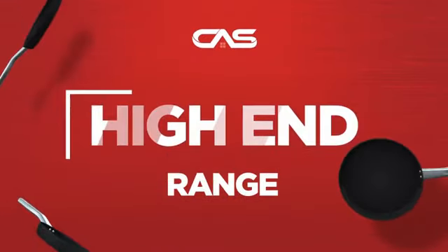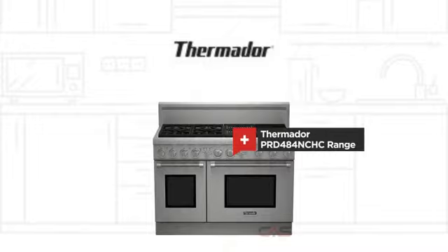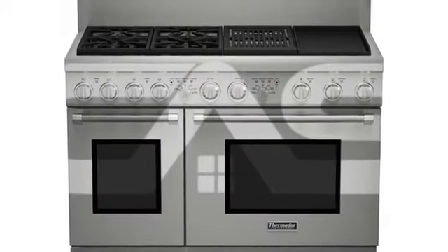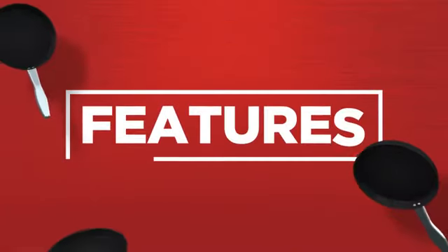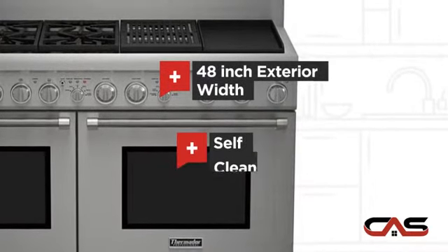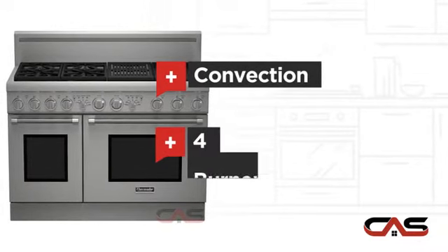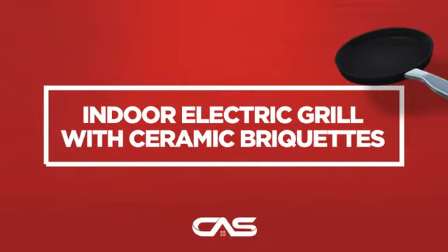Need a high-end range? Try this range model from Thermador. It offers many features: spacious 48-inch design, self-cleaning, convection circulation, four burners, and much more.